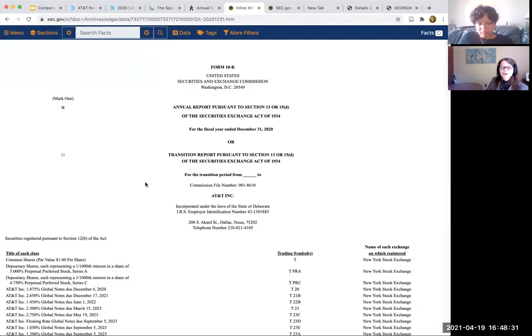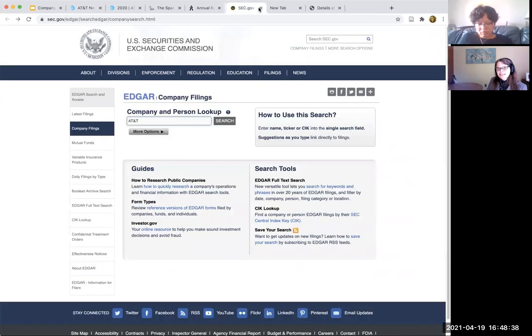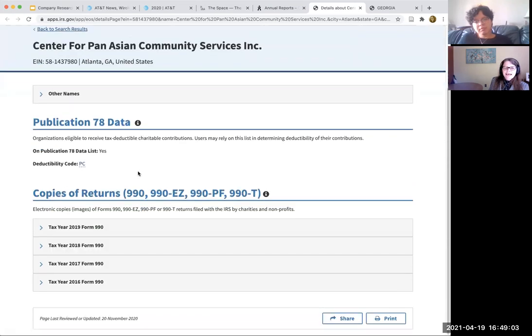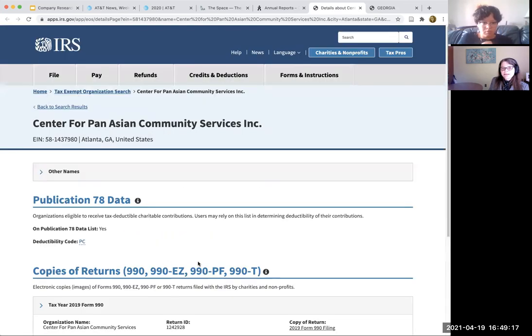The annual report is a lot prettier than this. That's one source that you can go to to access public companies' annual reports if you can't find it on their website or if you just want to see what they're required to file. The nonprofit organizations are required to file with the IRS. So you can go to their tax-exempt organization search page and then search for the organization you're interested in. It will list what their tax forms are. This is probably not going to give you much information about their strategy, but it does tell you about their financials. You can compare them year by year and see who some of their leadership is.